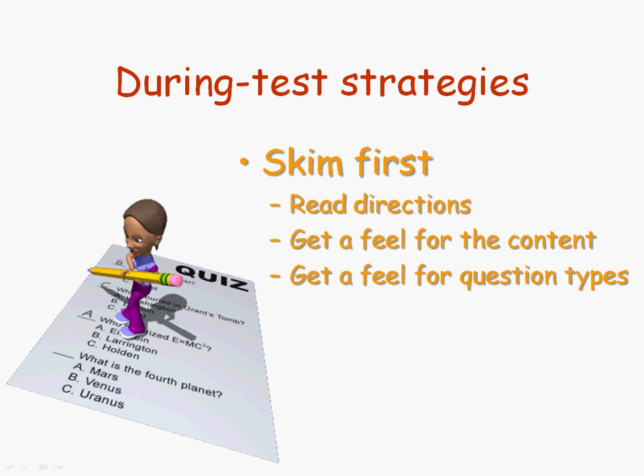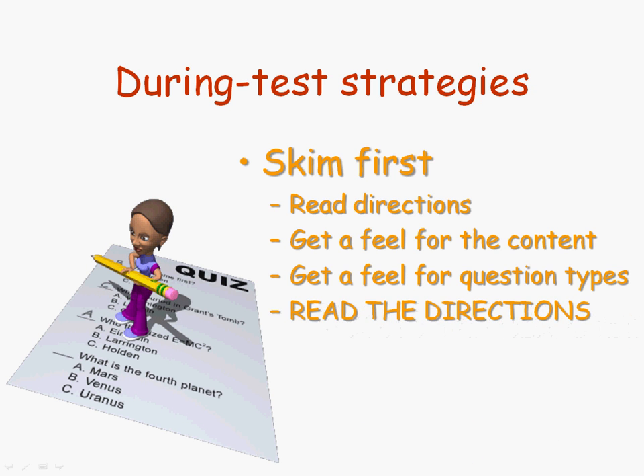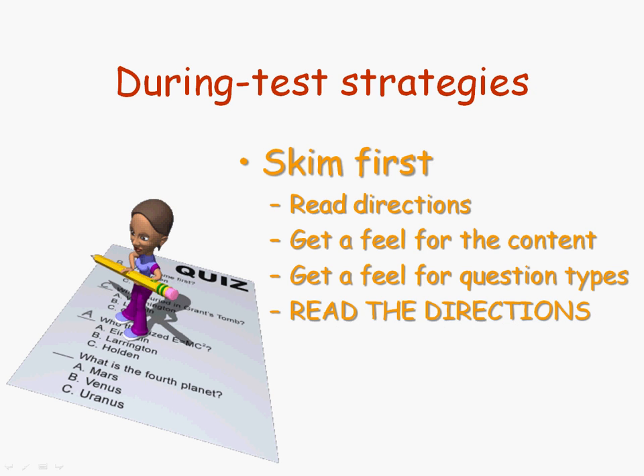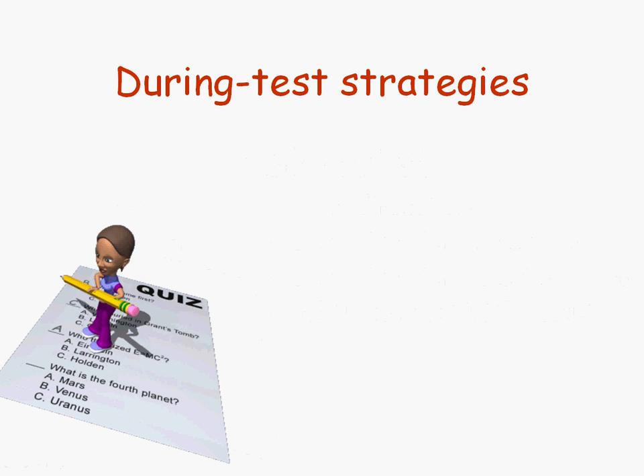Another thing that will help you budget your time is getting a feel for the types of questions you're going to be asked. Are there going to be essay questions? Are there some multiple choice questions? Are there true and false questions, matching, and so on? Again, that can not only relieve pressure, it can help you budget your time. And — did I say read the directions? Yes, read the directions. So many students skip over that, and it really can clear things up, avoid confusion, and give you a feel for what's going to be on the test.